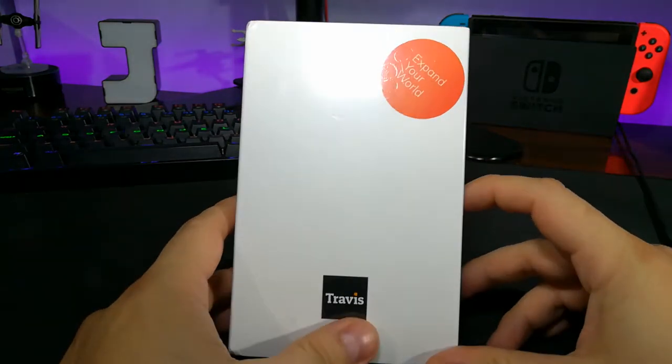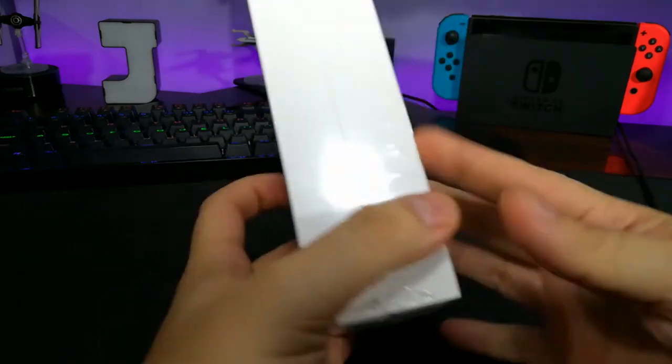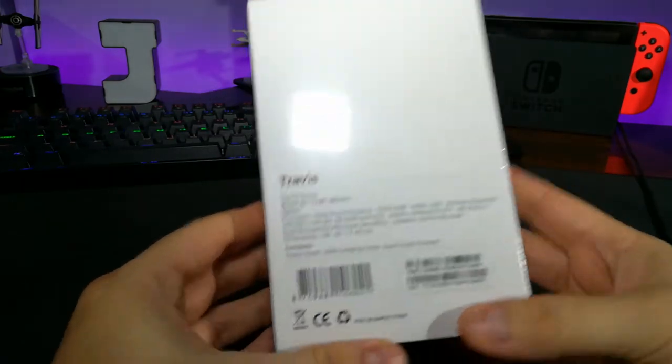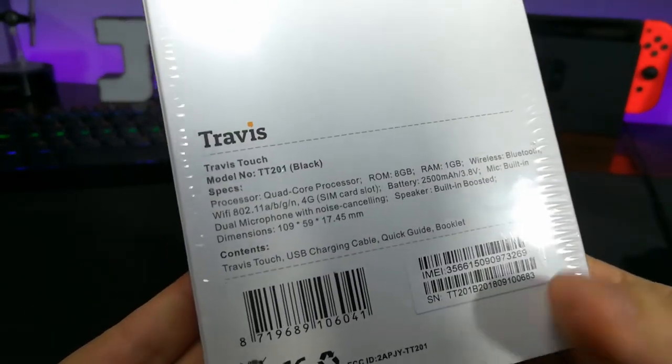This is from Travis, Expand Your World — very clean white box. But what could it be? Well, if we look at the back, we get a little bit of details on what's going on here. So this is the Travis Touch.